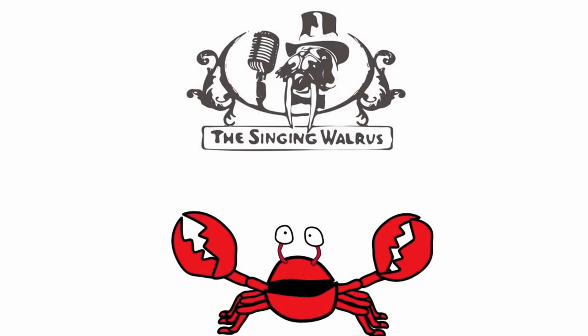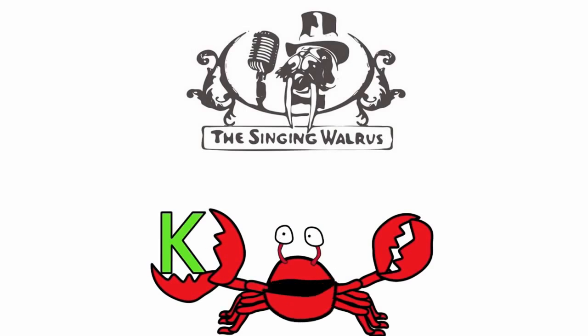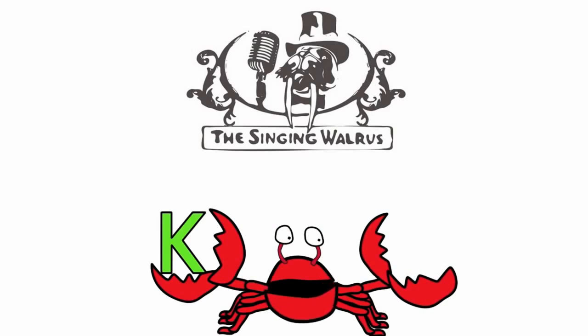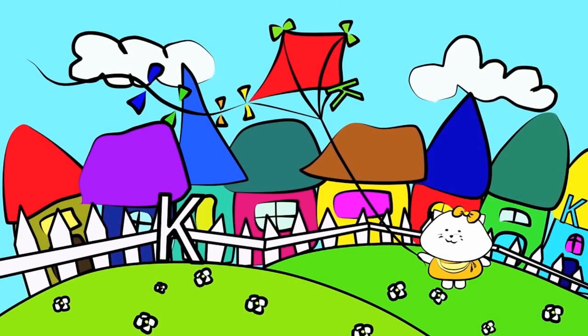Hi kids. Today we're going to find the letter K. Do you remember what the letter K looks like? Here's the capital K — that's the big K. And here's the lowercase k — that's the small k. First, we'll find the capital K. There are three capital K's in this picture.